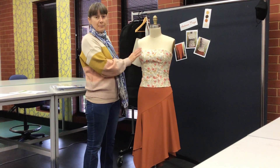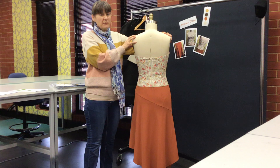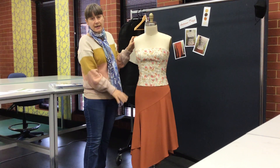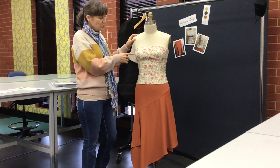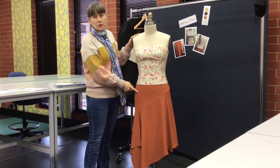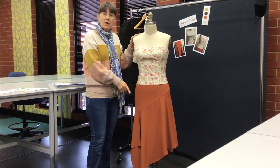In this outfit is a strapless bodice that has an exposed zip at the back. It also has a fitted skirt with a drape mock wrap on it. The fabrics I've used are 100% cotton poplin printed and a poly viscose dobby weave. It's quite an open weave for the skirt, and both pieces are fully lined.